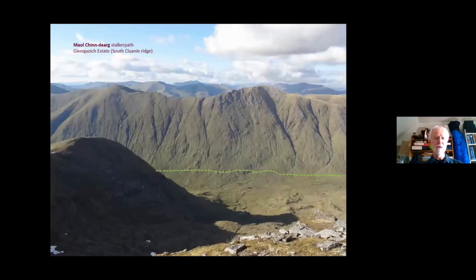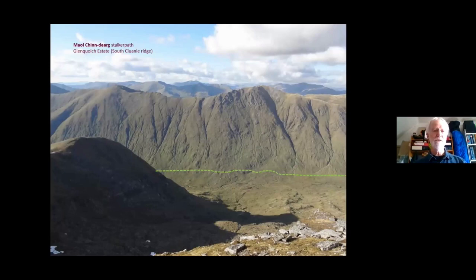I've got a picture from opposite and even zooming in I can't see this path — it has so fallen out of use — and it's the back way up onto the great Clooney Ridge. Only by looking at the two satellite image sources and the OS map have I managed to locate it and plot it. I must go and do it someday.